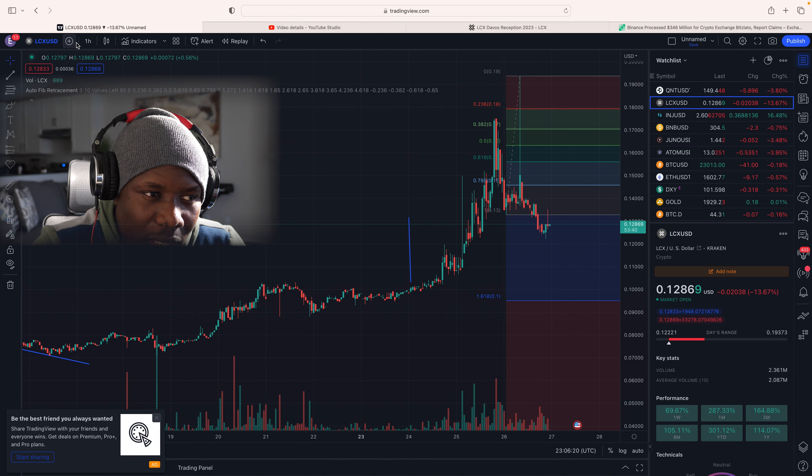In this video we'll be doing some technical analysis on LCX to help understand where the price is headed from here, and also we will be taking a look at the LCX Davos reception — what actually happened. If you think that sounds interesting, go ahead and smash the like button and also subscribe if you haven't already.